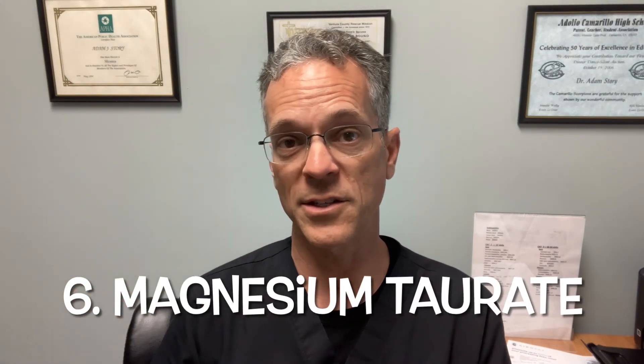The sixth form of magnesium is magnesium taurate. When people are thinking about the health of their heart and the effect of magnesium on the heart, this is the one you're going to hear about. It's a very good magnesium because it protects our cardiovascular system and our blood vessels.